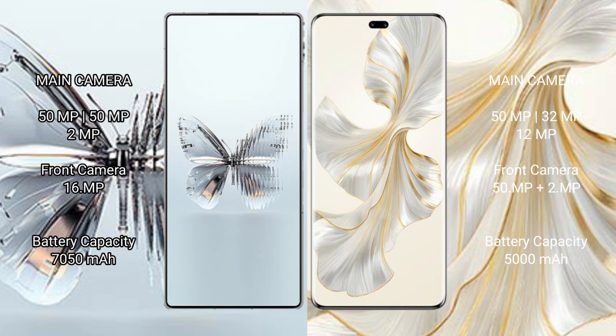Red Magic 10 Pro Plus packs a 7000mAh battery with 120W fast charging support. Honor 100 Pro has a 5000mAh battery with 100W fast charging support.